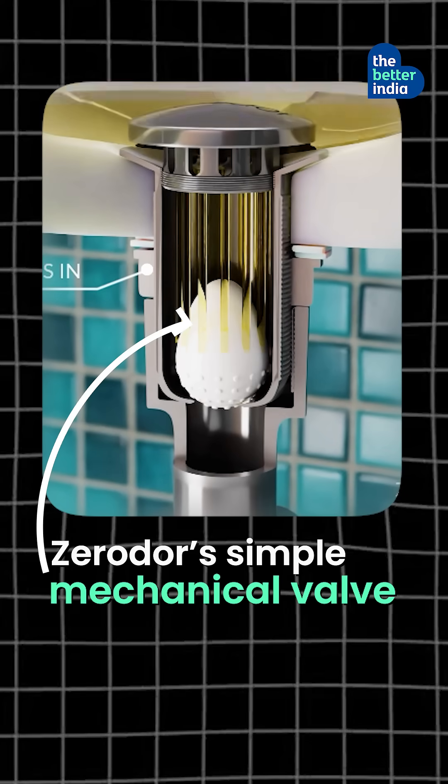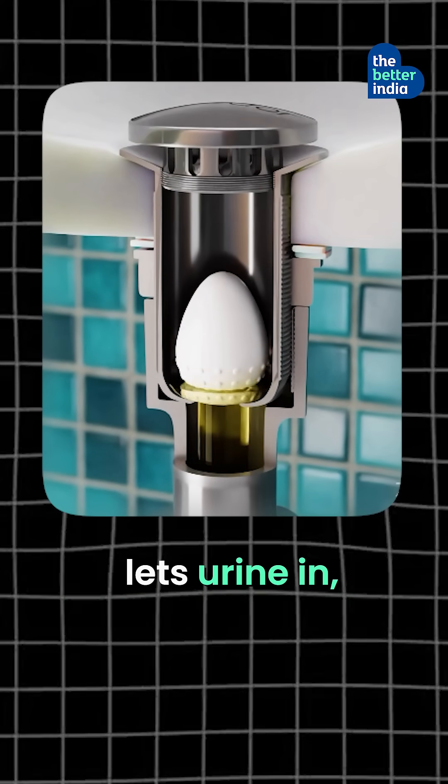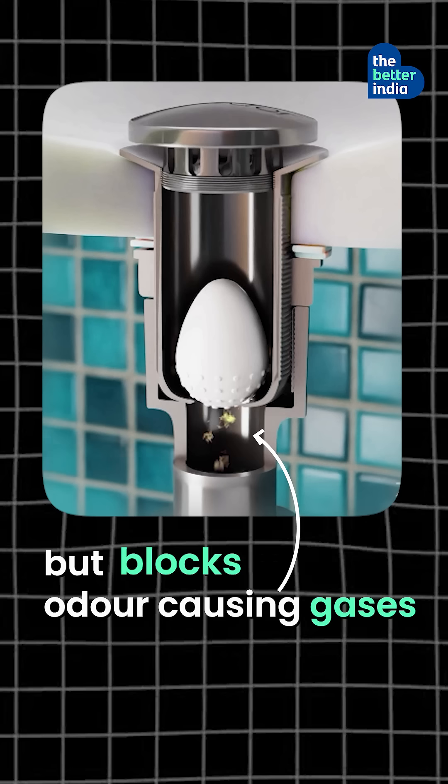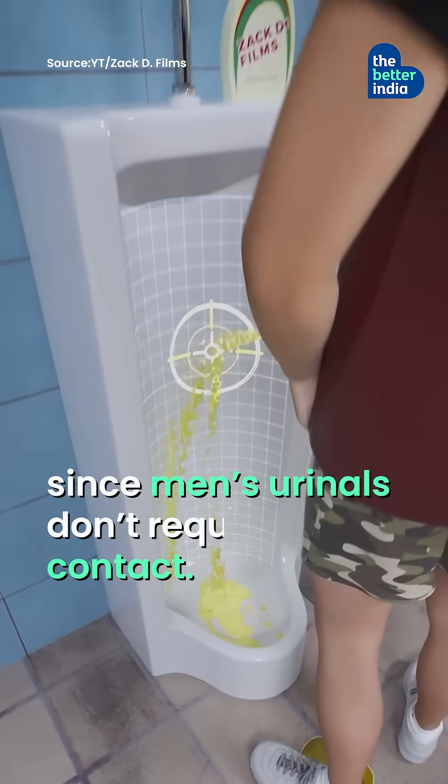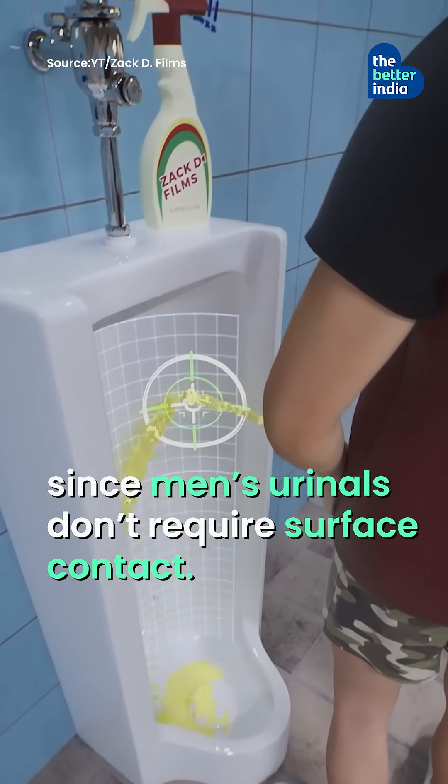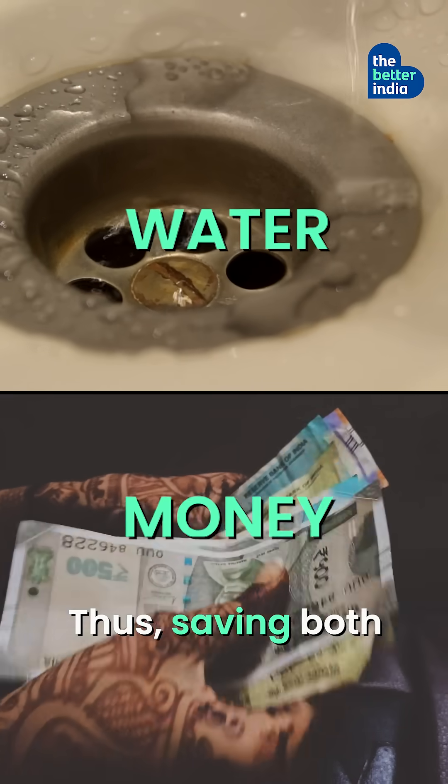Zerodha's simple mechanical valve lets urine in but blocks odour-causing gases from coming back up. No water, no smell, and it stays hygienic, since men's urinals don't require surface contact — thus saving both water and money.